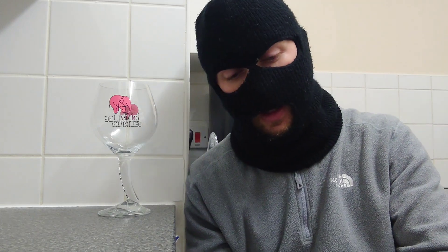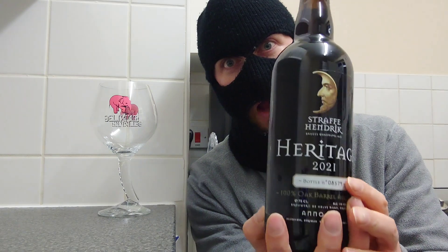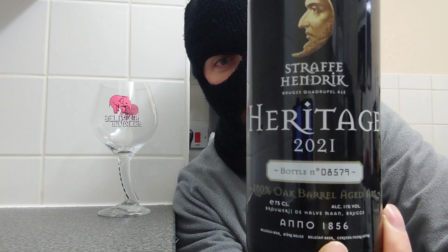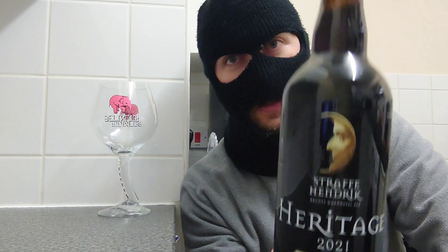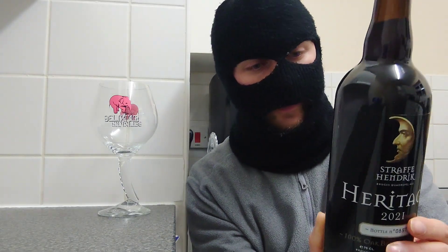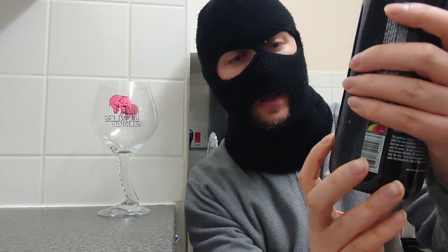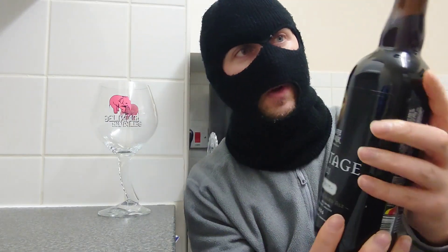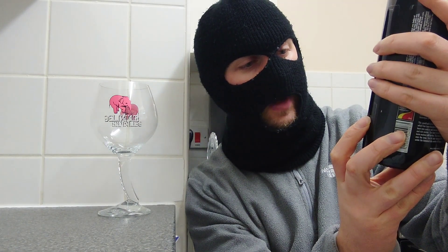I'm going to start with the first barrel aged beer — or I'll say the aged beer. We have Straffe Hendrick Heritage 2021, so this is already two years old. This has been ageing for two years. This is from Belgium, this comes in at 11%, this is a 750ml. So this is two years old already, and this is aged in oak barrels — so looking forward to this.